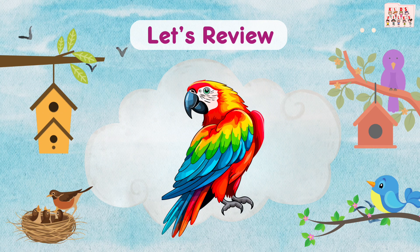Now you have learned the parts of a bird. Let's review. I say the word, then you repeat after me.